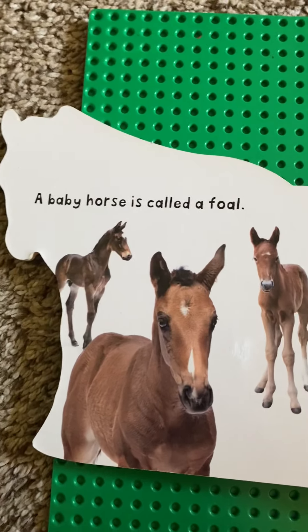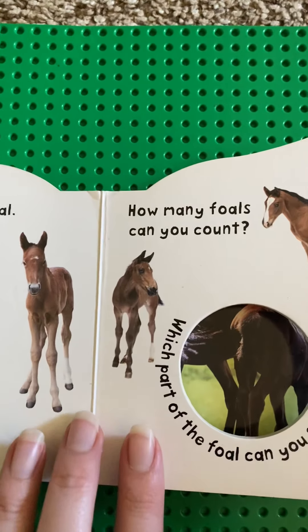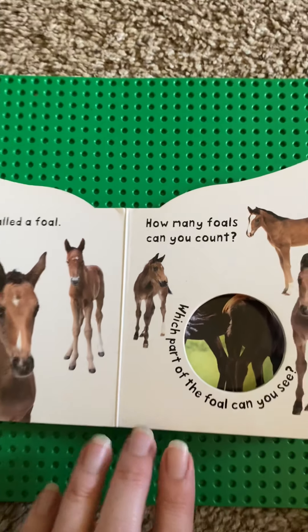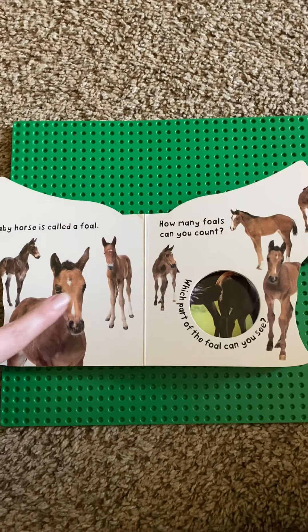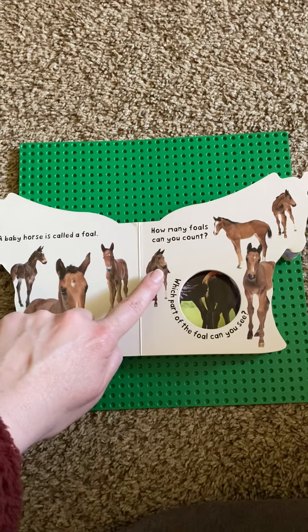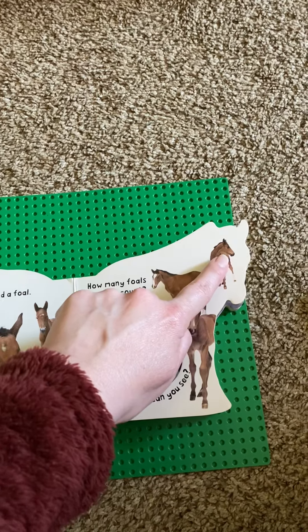A baby horse is called a foal. How many foals can you count? One, two, three, four, five, six, seven.